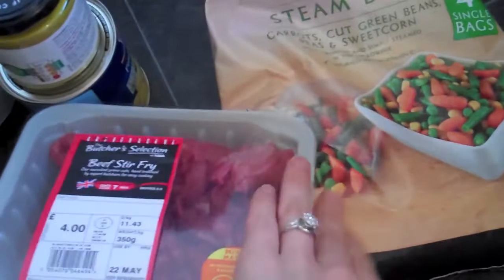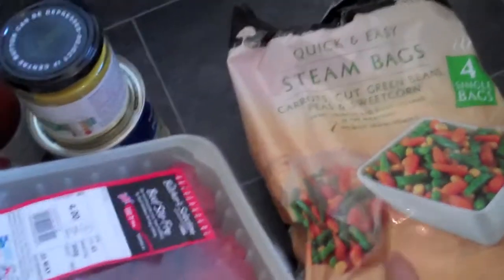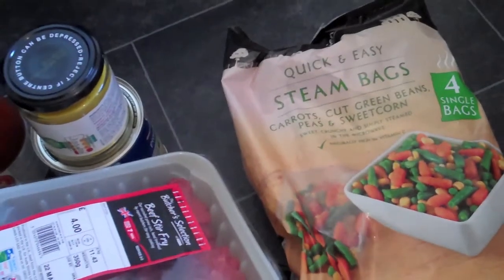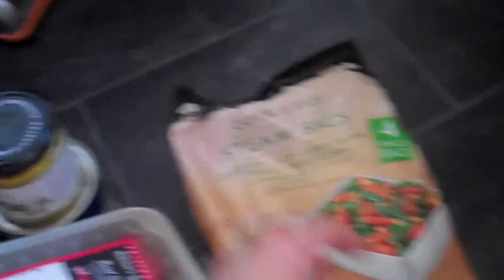I've got some quick and easy steam bags — this one is carrots, green beans, peas and sweet corn. So much easier than frozen veg because the frozen veg takes ages to cook. And we also got this one which is carrots, broccoli and sweet corn as well, so got those two.